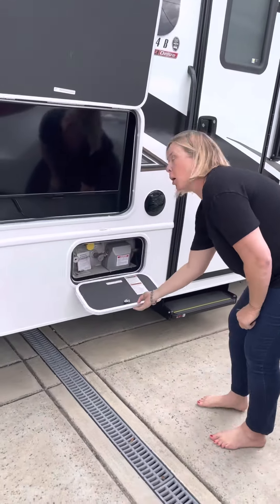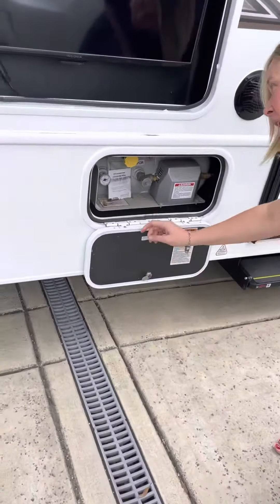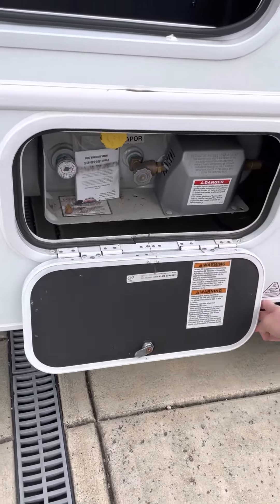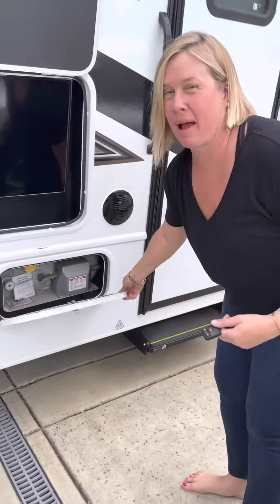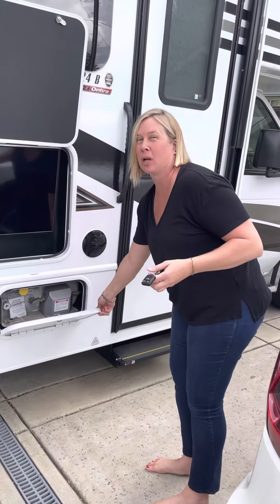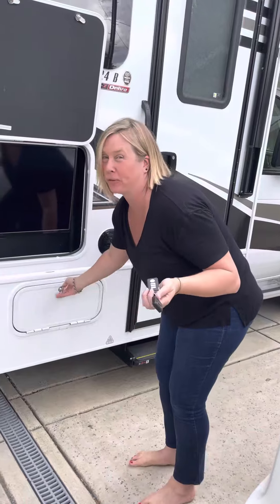The first outside passenger storage compartment is propane. This is your propane tank — it tells you how much you have, so right now it is pretty much full. If you use more than half, we'll either take $15 out of your deposit or ask you to fill it, but you can use up to a quarter to half a tank.